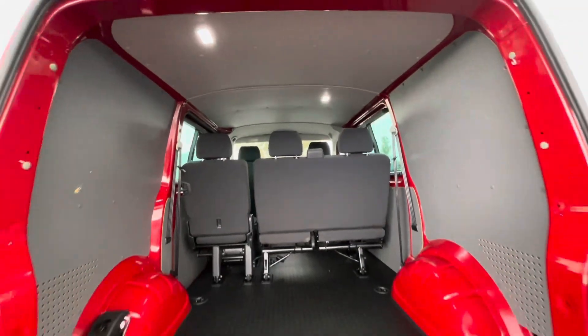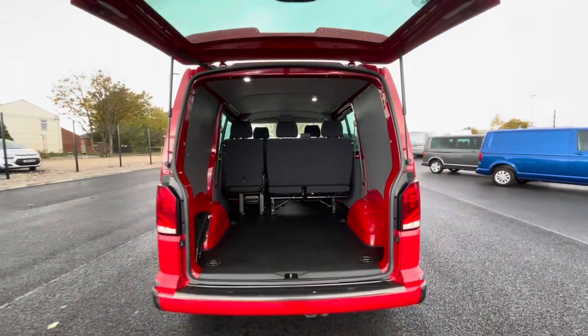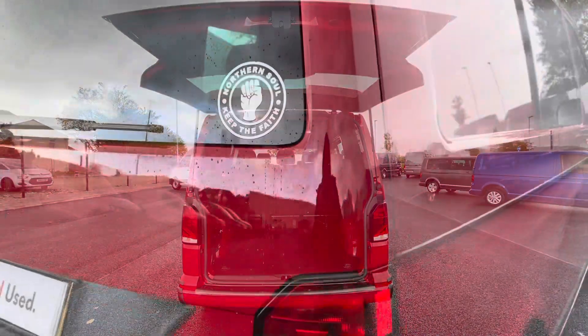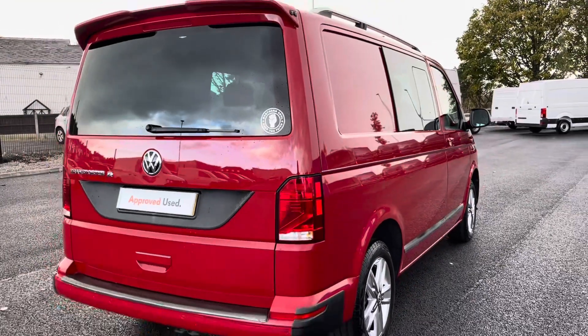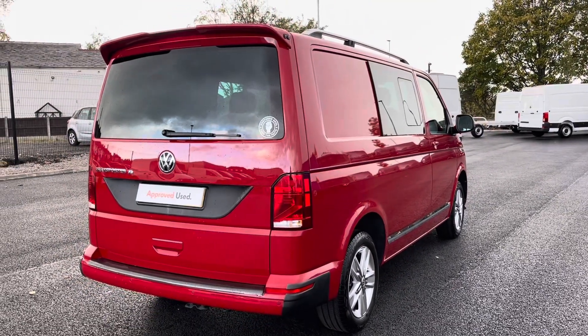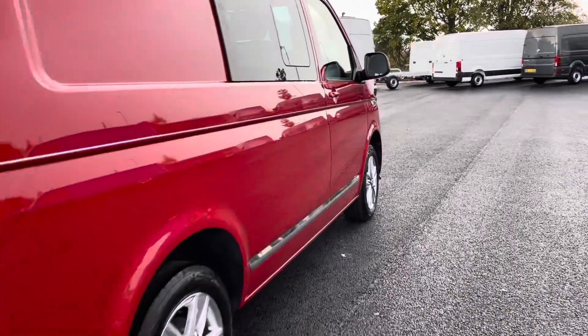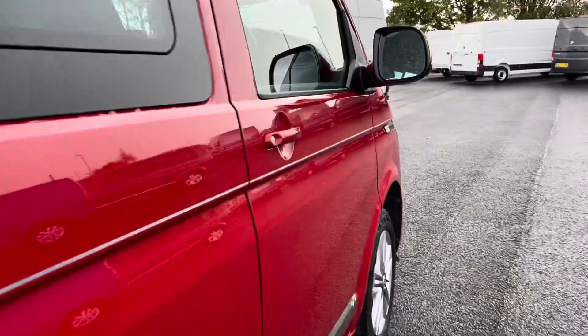These doors will open up very wide to allow you to pack up to a loading bay and to maximise your loading space. This stunning van is available at Oldham Volkswagen Van Centre so please don't hesitate to come down and have a look yourself at our dealership.